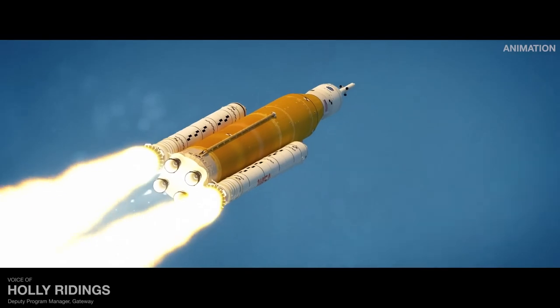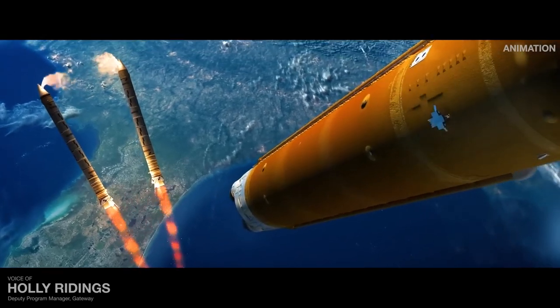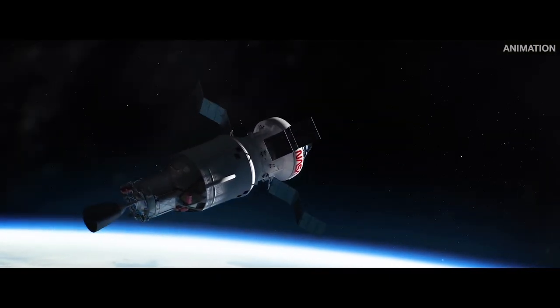The first two and a half minutes lift Artemis off Earth and build momentum. It's another six minutes of pressing uphill, accelerating to orbit. This is followed by a push from the second stage to raise Orion higher.